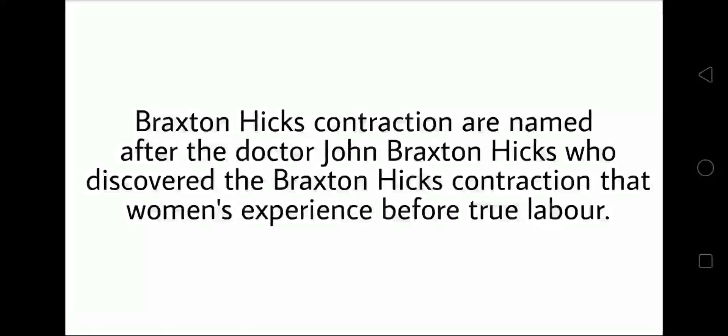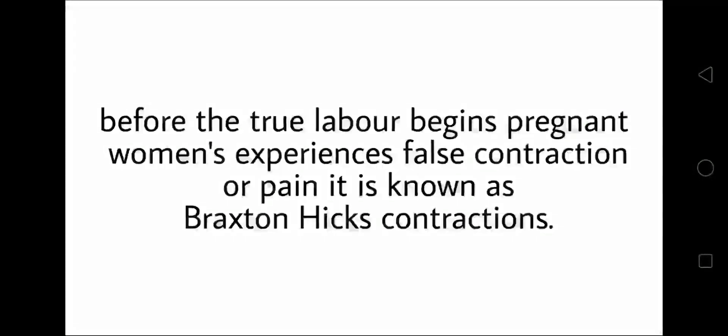Braxton Hicks contractions are named after the doctor John Braxton Hicks, who discovered the contractions that women experience before true labor begins. Pregnant women experience these false contractions or pain, which is known as Braxton Hicks contraction.